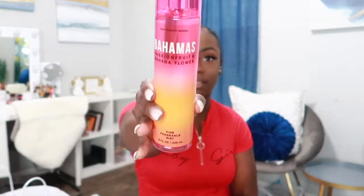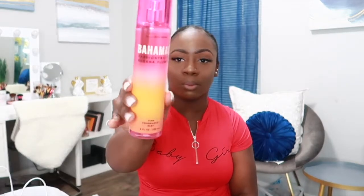I also got Bahamas. This one has notes of passion fruit, pineapple leaves, and banana flower. This is the moisturizing body wash and the spray — I love the packaging of the spray, it's so cute. It's like a reddish purple with orange and yellow. I just love the way it looks. And then I also got the body lotion.